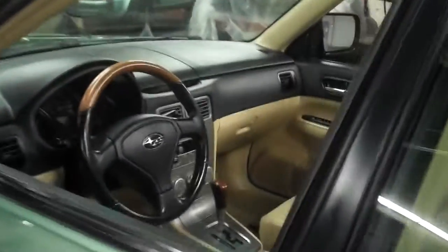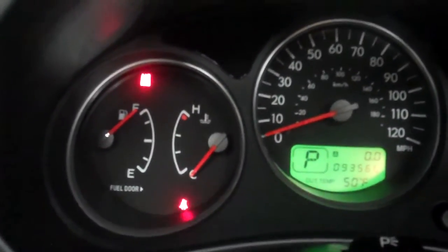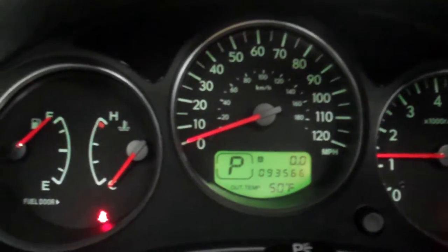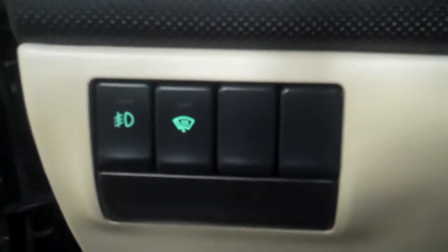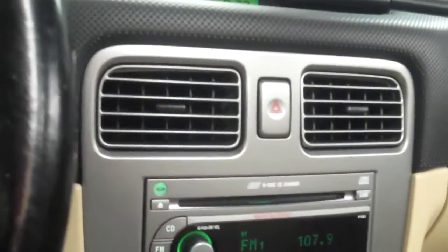We're going to start this car up for you. There are no warning lights on in here whatsoever. The car runs super strong — I did put some miles on the car myself and it was an absolute pleasure. Here you're going to see the heated windscreen and the fog lights. No warning lights on whatsoever; the car runs super strong. Just a really, really nice Forester.